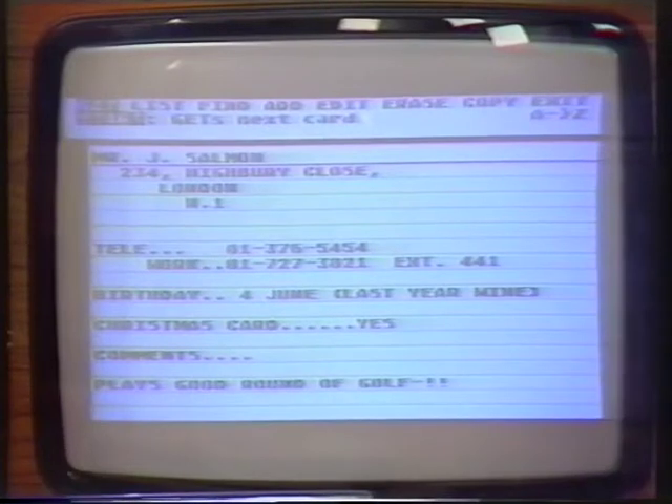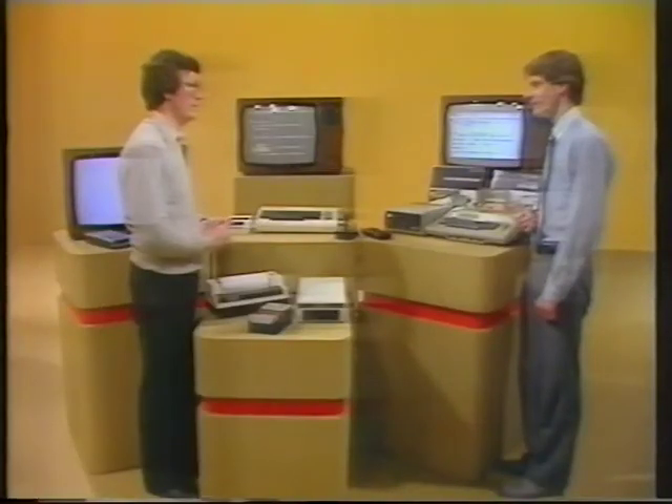Isn't it much easier and cheaper just to write all these things down in a book? Well, that would be possible. But the main advantage here is that, say you had a thousand names and addresses on cards — by the manual system, you'd have to search through them all every time. This way, if I wanted the addresses of everybody who had a birthday in December, I merely type that on the keyboard and it comes up with the answer.